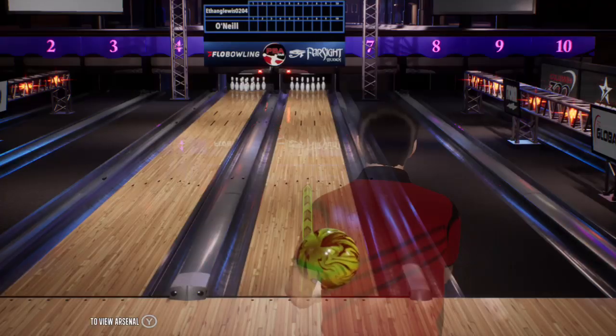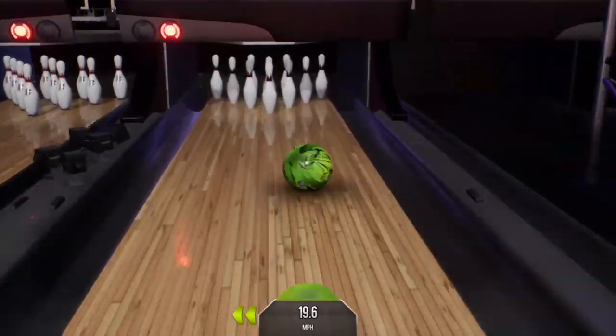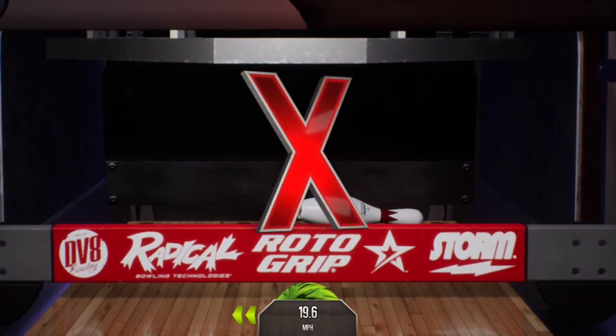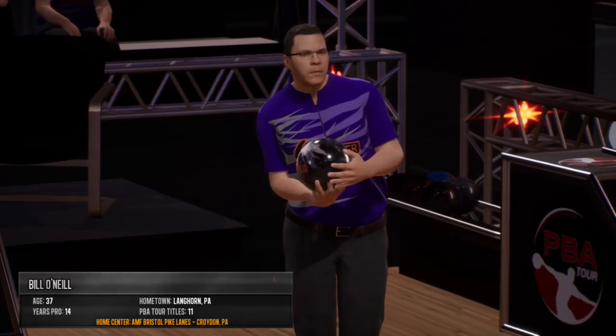I'm Rob Stone, this is my partner, the Hall of Famer, Randy P. First frame, strike, no problem. Here's the real deal, Bill O'Neill.